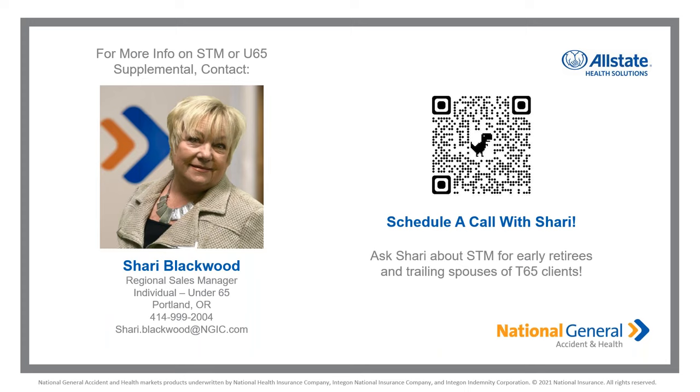Expanding into 2023, we have a new product coming: final expense. If you're in the final expense market, you'll have the Allstate Health Solutions brand behind it — a huge differentiator in that space. We have a 46-state filing footprint and will be launching in 25 states in Q1 2023. Preliminary review shows pricing and commissions look extremely competitive. We'll tease that for now and come back near the first of the year as we turn the page on 2022 into 2023.